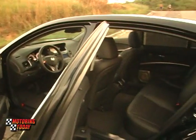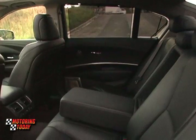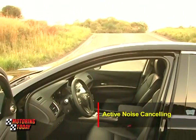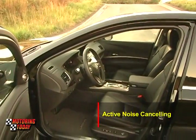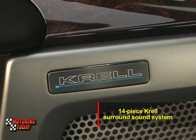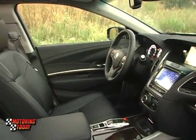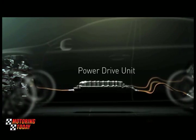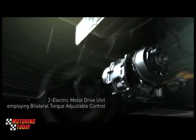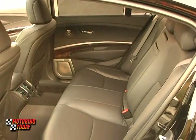Naturally, the rear seats are the most pampering of all, with very generous leg and knee room, a drop-down armrest, and window blinds. The cabin features active noise cancelling to create a truly quiet environment, all the better to enjoy the 14-piece Krell surround sound system. The Legend uses some of its trunk space to house the TMU, battery, and electronics for the rear wheels, but it can still accommodate two golf bags.